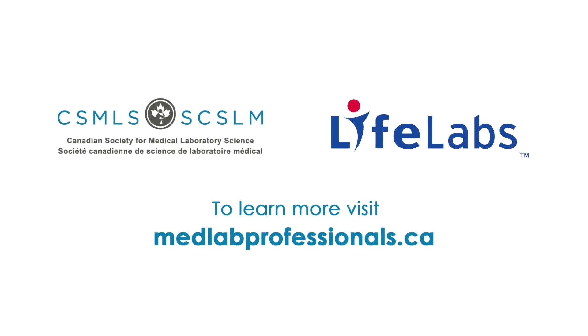Thanks, LifeLabs, for letting us come visit. Now, if you want to see more videos like this and learn more of what happens in the lab, please visit medlabprofessionals.ca.